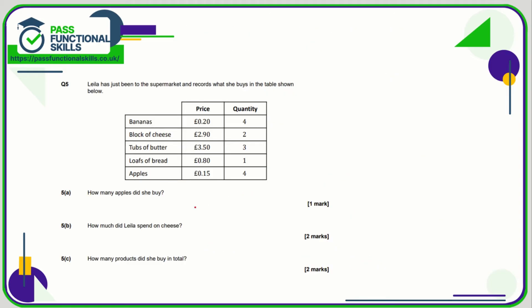Question number five: how many apples did she buy? Apples, quantity 4. How much did Layla spend on cheese? A block of cheese costs £2.90 and Layla bought 2 of them, so that's 2 lots of £2.90. We're not allowed to use a calculator, so we do 2.90 plus 2.90 — that is £5.80.